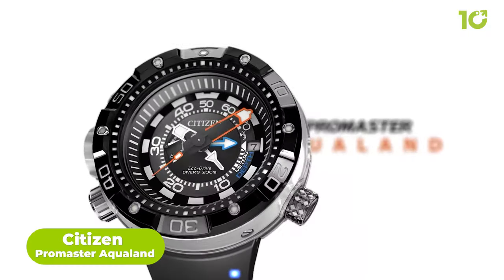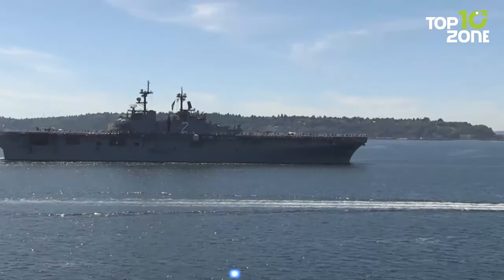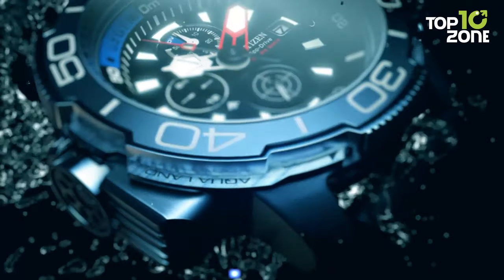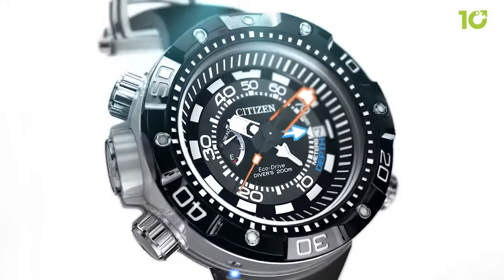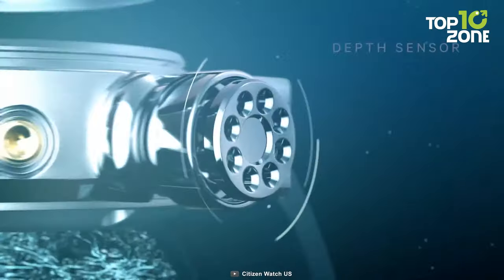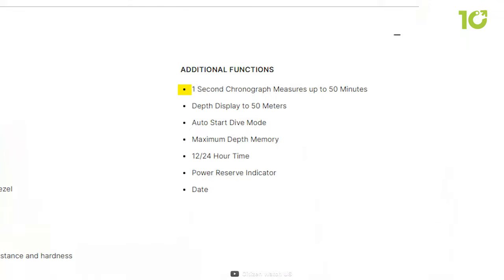Introducing the Citizen Promaster Aqualand, a dive watch marrying style and function, emerging as a formidable choice for the US Navy. With a stainless steel case and blue polyurethane strap, its aesthetic allure complements its advanced features. The black face with blue accents exudes a sense of purpose and professionalism. Underneath its sleek facade lies a range of essential tools for underwater missions: a chronograph, 12- and 24-hour time formats, maximum depth memory, and a power reserve indicator.